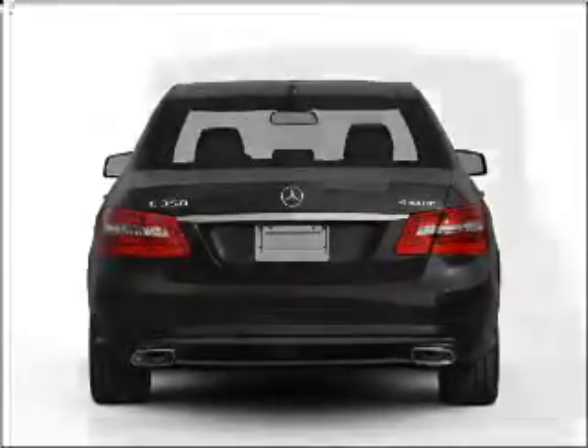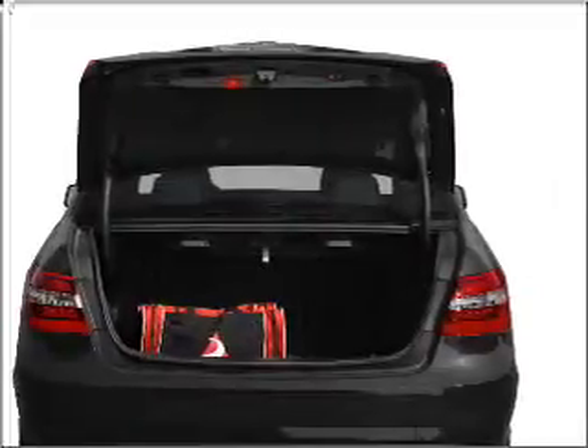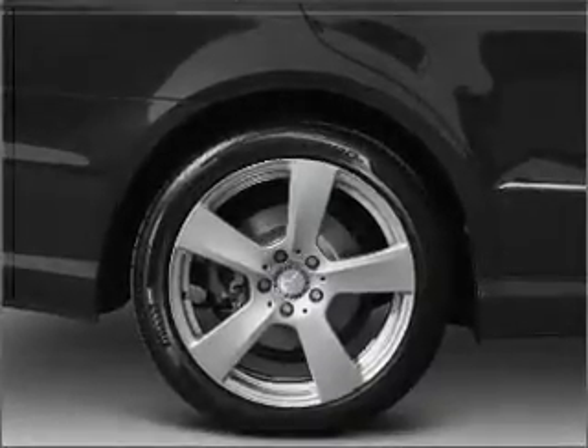Stand out from the crowd with premium wheels. Anti-lock brakes help you bring your vehicle to a safe stop. Heated seats offer comfort in cold weather. The sunroof lets fresh air in, and memory settings are one of many features.